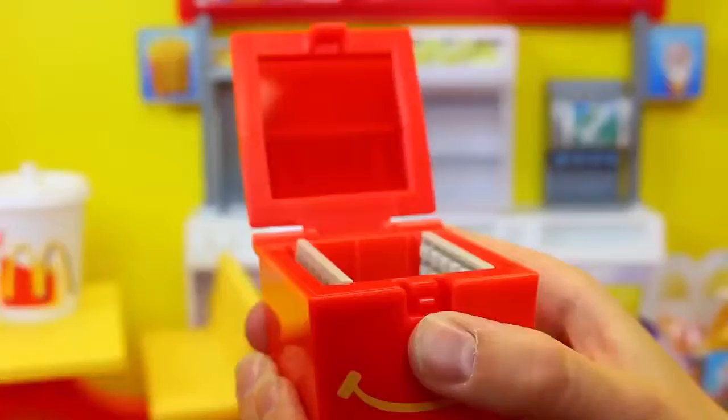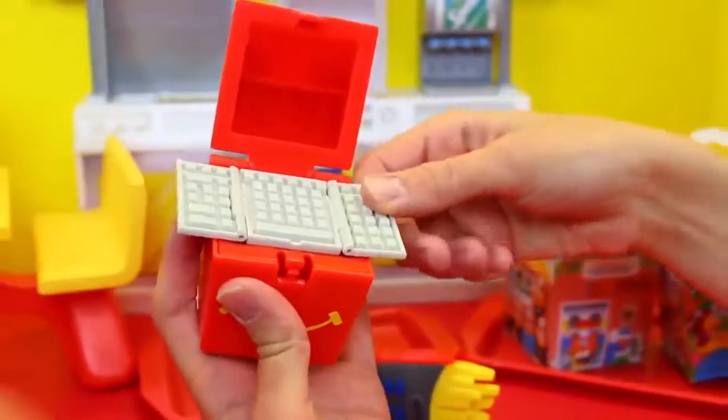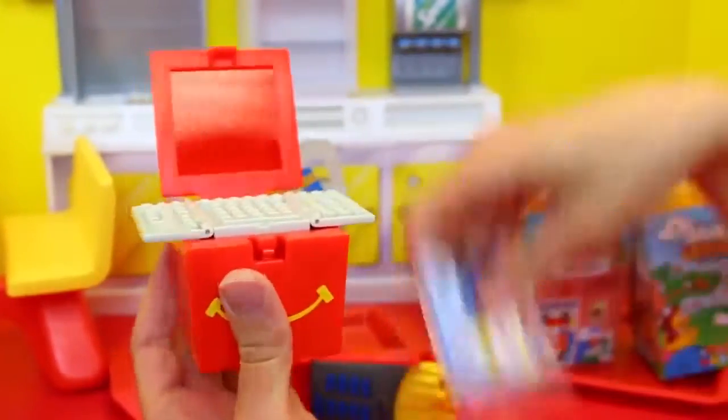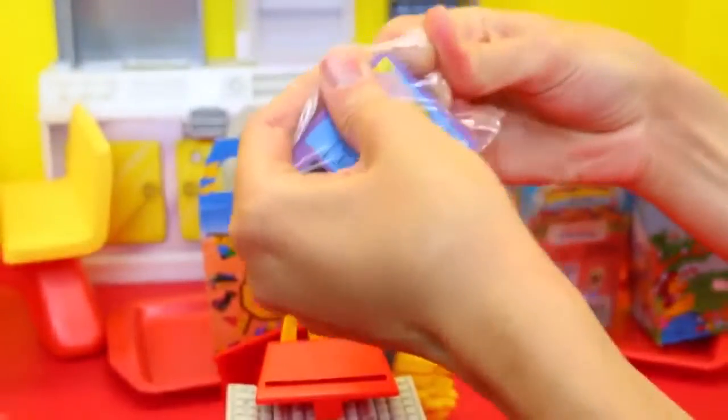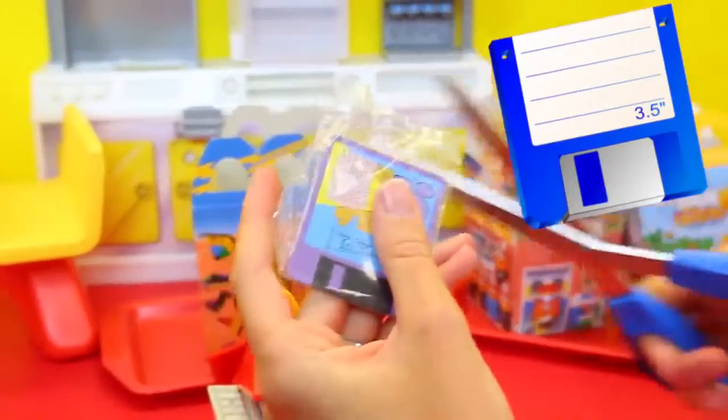It's like a huge keyboard, and it's a monitor. And then this is a computer monitor. Floppy disk in! All the kids at home are like, what in the world? A floppy disk is almost like a flash drive, kind of.